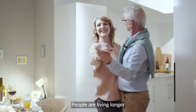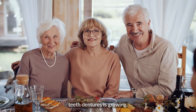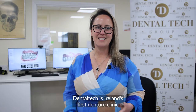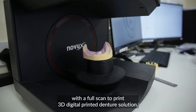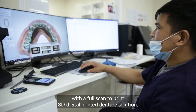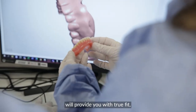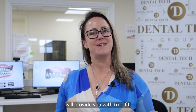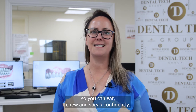People are living longer and the demand for removable replacement teeth dentures is growing. Dental Tech is Ireland's first denture clinic with a full scan to print 3D digital printed denture solution. The accuracy of this natural looking digital denture will provide you with true fit, comfort and durability so you can eat, chew and speak confidently.